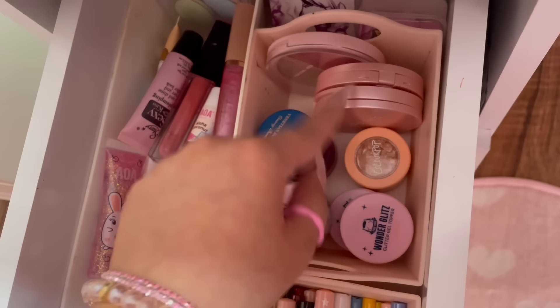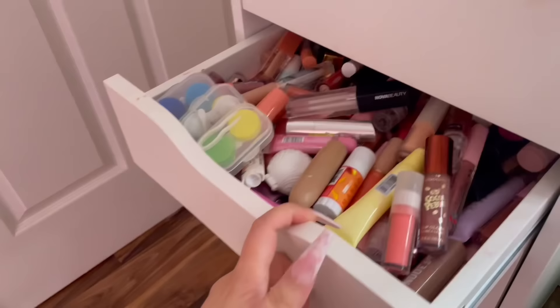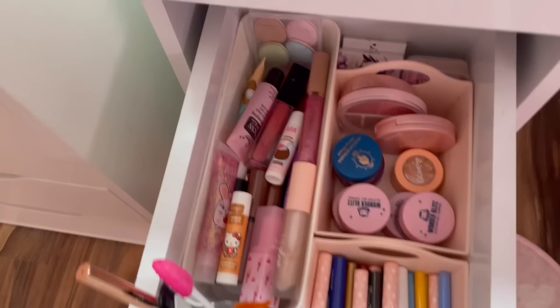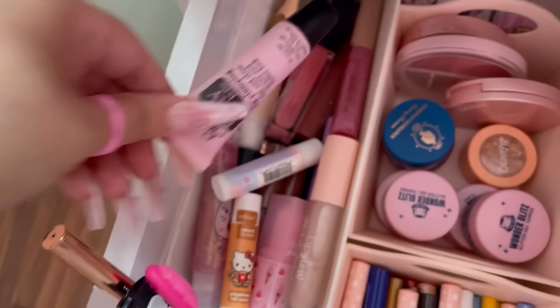Right here I have more of my lipsticks — I'm obsessed with lip glosses and lipsticks. I have some of my favorite lip glosses and a coconut lip balm. They're just random lip glosses, my favorite ones.